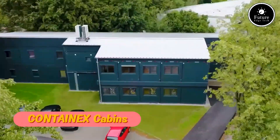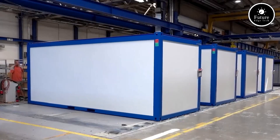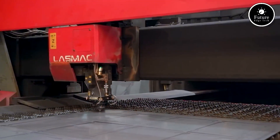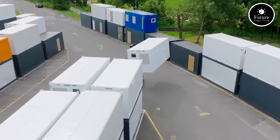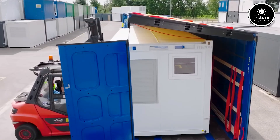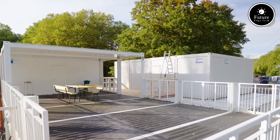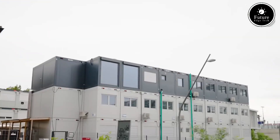Contanex is a leading European manufacturer of high-quality modular cabins, providing versatile and cost-effective space solutions for businesses, construction sites, events, and emergency accommodations. With over 40 years of experience, the company specializes in office containers, sanitary cabins, storage containers, and modular buildings, ensuring efficiency and flexibility for various industries.